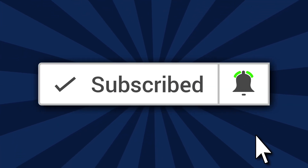Hi guys, welcome to another episode. If this is your first time here, I'm Felicia. If you enjoy videos about natural hair and also product reviews, then go ahead, subscribe, and hit that bell so you don't miss out.